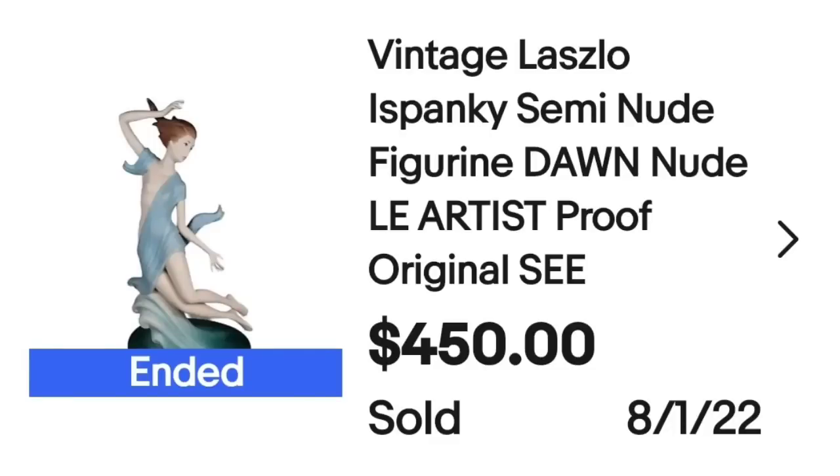This is a vintage Laszlo Ice Spanky semi-nude figurine — the name of it was Dawn, and this is the artist proof. I put 'C' in my title to make buyers read it and see the close-up pictures showing the broken fingers — and still got $450. If you have an artist proof, whether it's a sculpture, figurine, or original artwork, know that you can get more money for it than a reproduction.